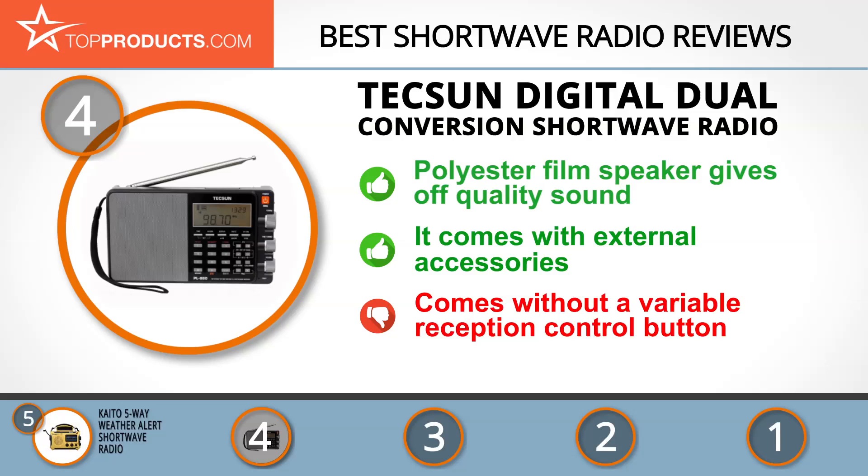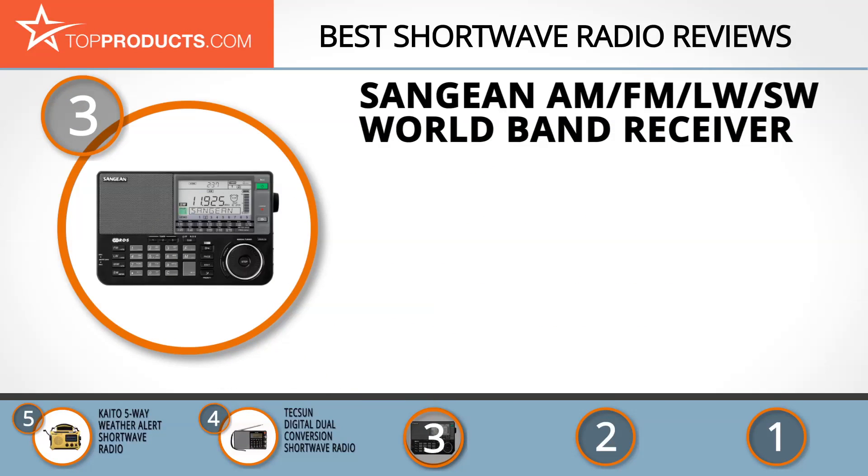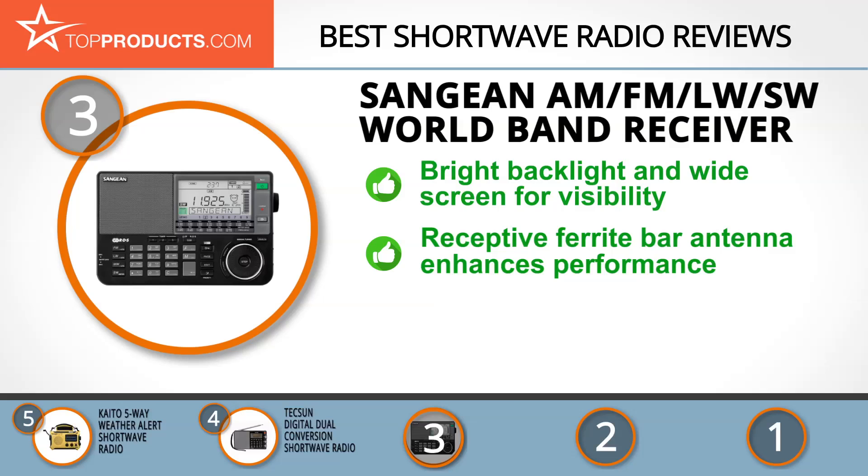The next product on our list was chosen because it is a great choice for people who are looking for a shortwave radio with lots of bells and whistles. At number three we have the Sanjian AM FM LWSW world band receiver. Sanjian manufactures and sells a variety of consumer appliances. Its shortwave radios are high-quality, superior performance gadgets suitable for both household and office use.